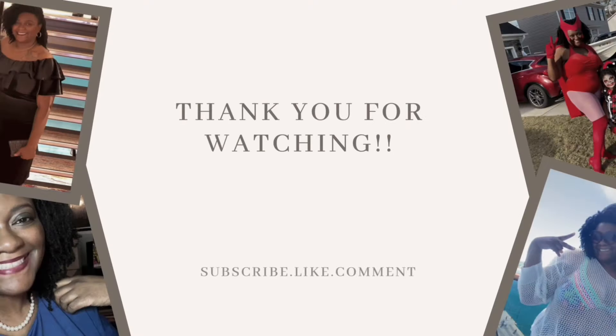So there you have it — those are my top scents that I will be wearing this summer. If you're interested in seeing any more summer fragrances, just leave a comment below. Please subscribe, share, and like the video for more content. Thank you so much and have a happy summer!